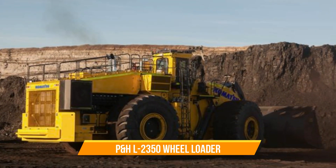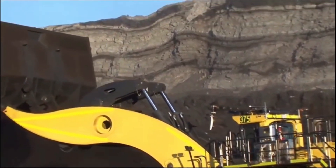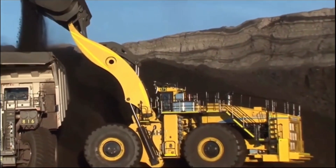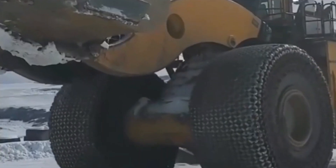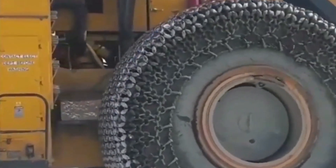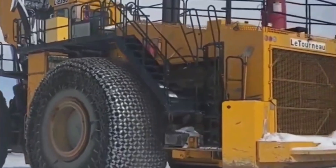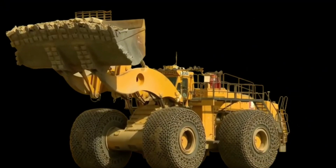Number twelve: P&H L 2350 Wheel Loader. The P&H L 2350 wheel loader is not your ordinary loader — it's a massive machine used for surface mining. It has earned a Guinness World Record for being the biggest earth mover. Manufactured by Komatsu Limited, it's specifically designed to load enormous haul trucks with capacities of up to 360 tons (400 short tons). With an operating payload of 73 tons (80 short tons), a lift height of 7.03 meters (23.1 feet), and a reach of 3.5 meters (11.5 feet), it can handle some serious loads.